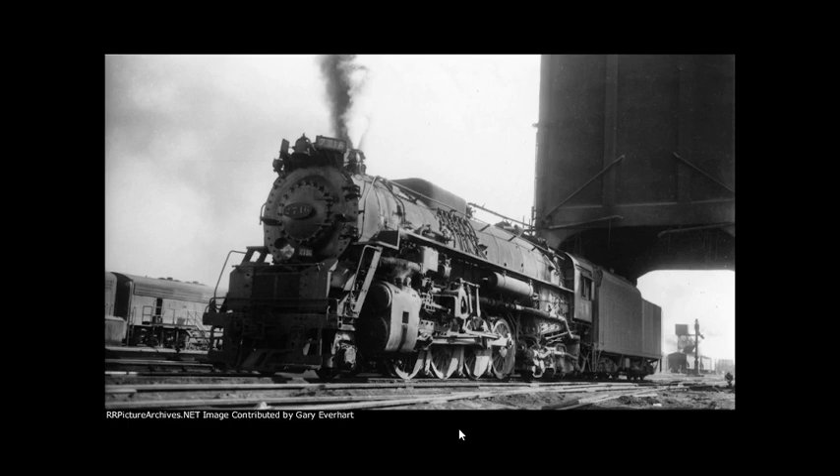In November 2018, the Kentucky Steam Heritage Corp acquired three pieces of rolling stock from the former Indiana Transportation Museum collection: Auxiliary Tender number 251958, an ex-Pennsylvania Railway Post Office car, or RPO, number 6565, and baggage car number 9036, for use behind 2716.